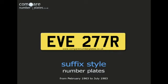The most important part of a suffix style number plate is the last letter. This letter tells us the year in which the registration number was issued. In this case, the letter R tells us this registration number was issued sometime between the 1st of August 1976 and the 31st of July 1977.